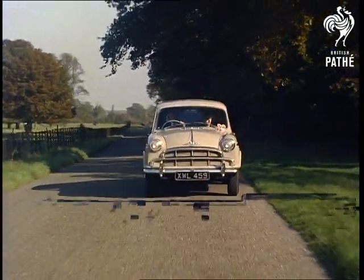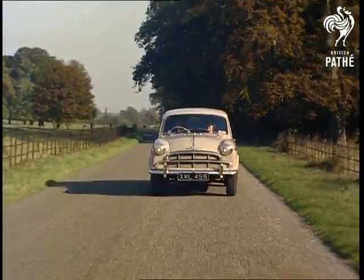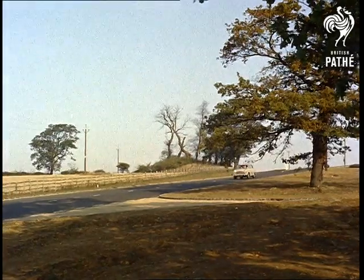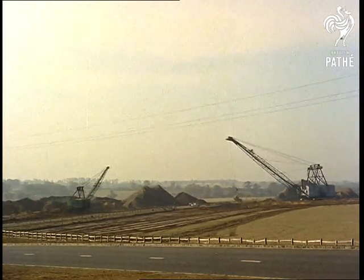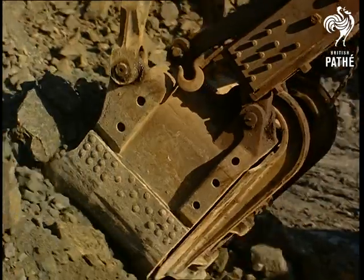Here, then, is the story of the care and precision that goes into the making of a cylinder block of a quality first Morris car. Our story starts with the excavation of the basic raw material: iron ore.